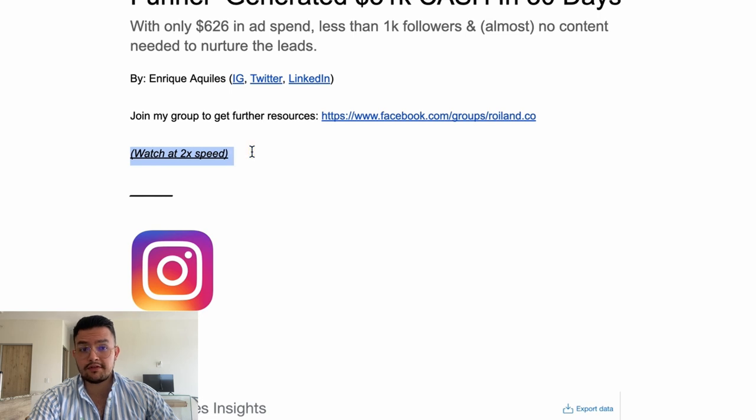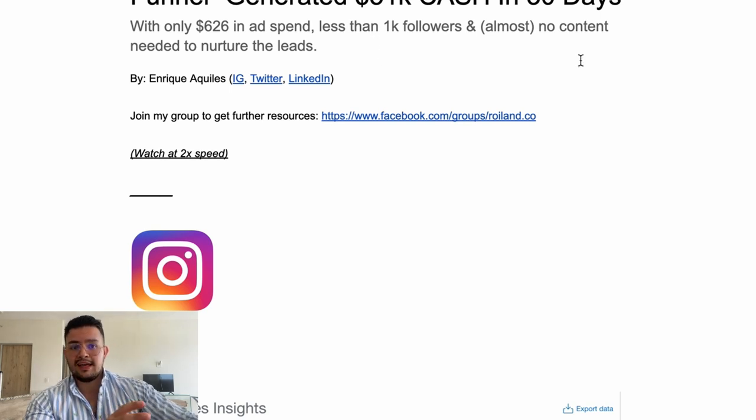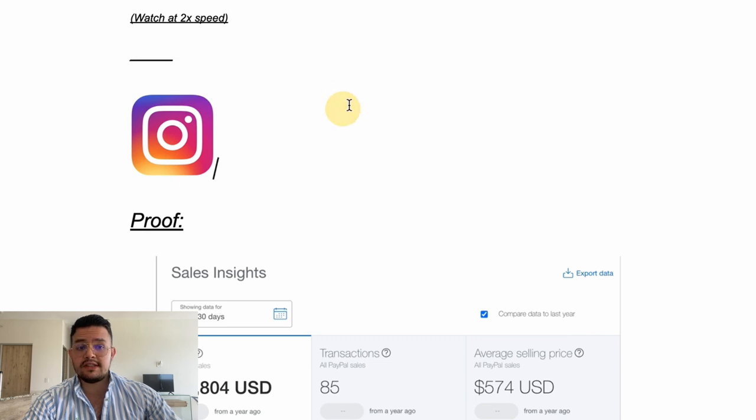I really suggest you watch this video at 1.5x speed to save some time. If you want to get access to this document, you can get it by joining my free Facebook group with the link in the description. Or if you don't use Facebook much, go to my Instagram and DM me the word 'access' and I'll send it your way.